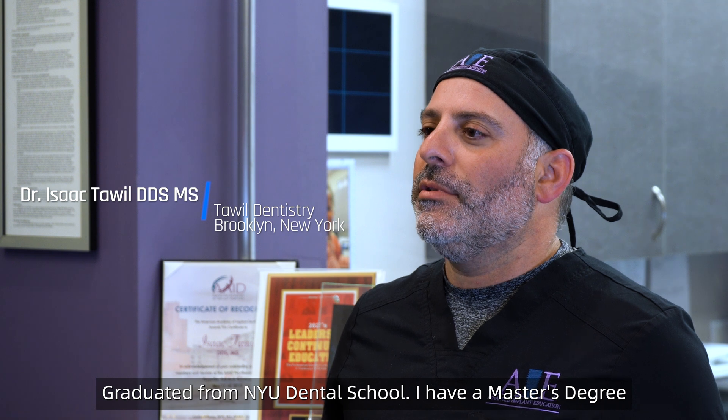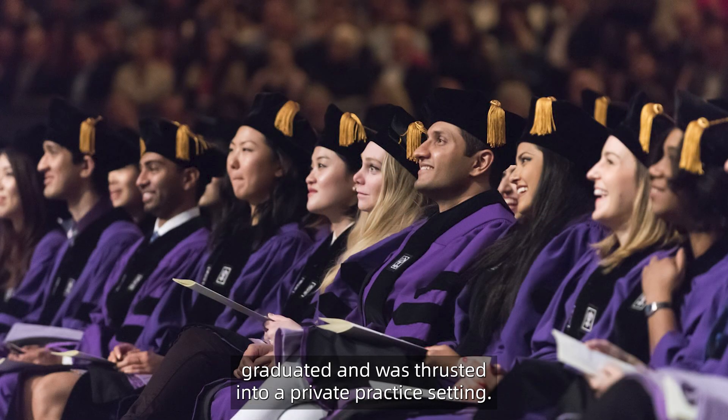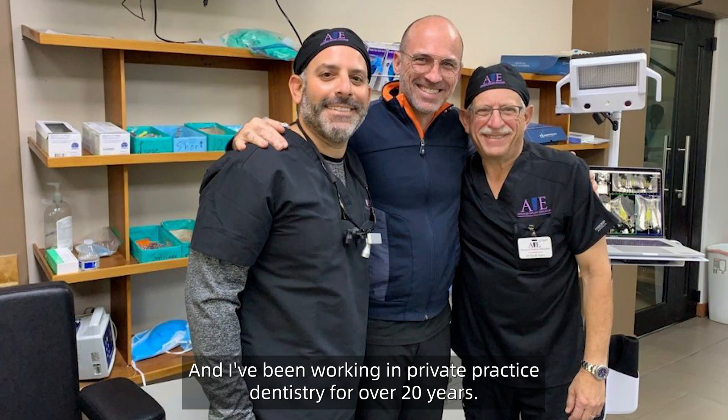My name is Dr. Isaac Towell. I'm a practicing dentist in Brooklyn, New York. I graduated from NYU Dental School and have a master's degree in biology from Long Island University. I attended NYU Dental School for four years, graduated, and was thrust into a private practice setting. I've been working in private practice dentistry for over 20 years.